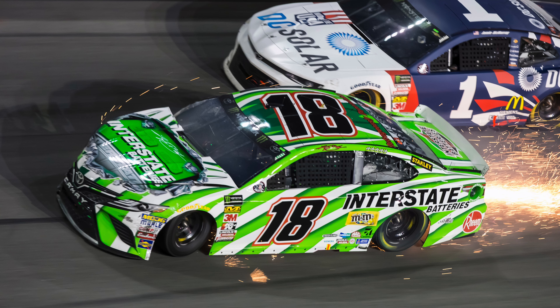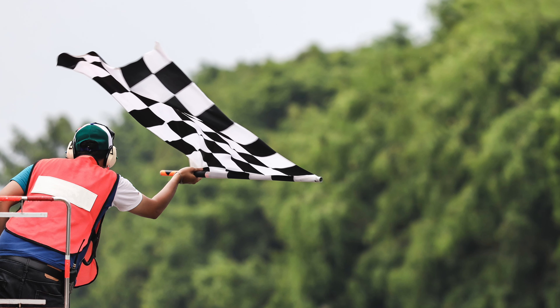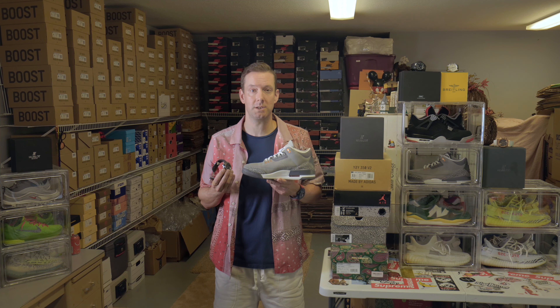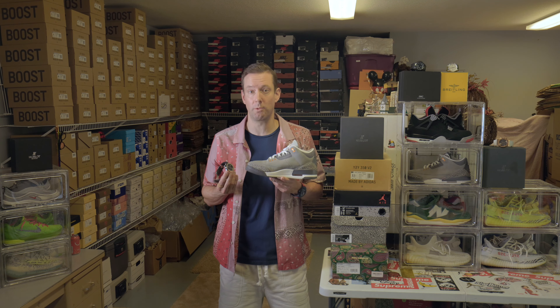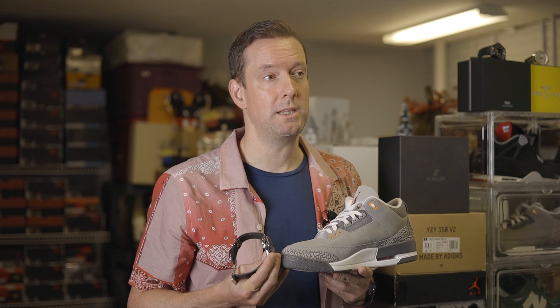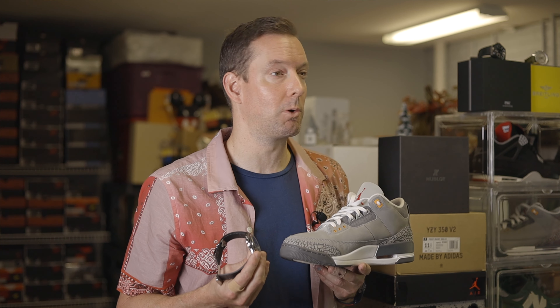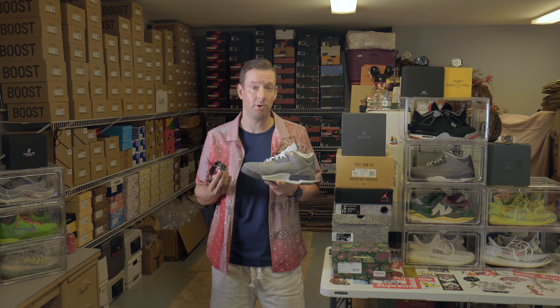He established Michael Jordan Motorsports in 2004 with the help of legendary NASCAR driver Richard Petty, and in 2020 he became co-owner of a $150 million NASCAR team. Jordan has had some memorable victories on the track, including winning first place at the 24 Hours of Daytona race in 2006. His motorsports team was disbanded after just five years due to financial issues, but despite these setbacks, Jordan continues to be passionate about racing and uses it as an outlet for his competitive spirit and drive to succeed — traits which have become critical to his success both on and off the track.